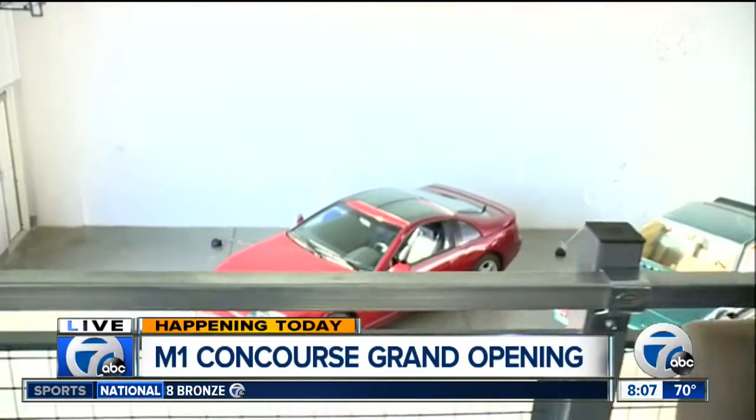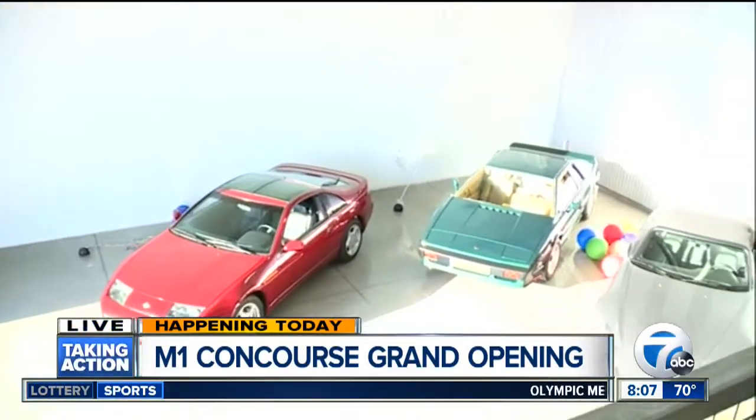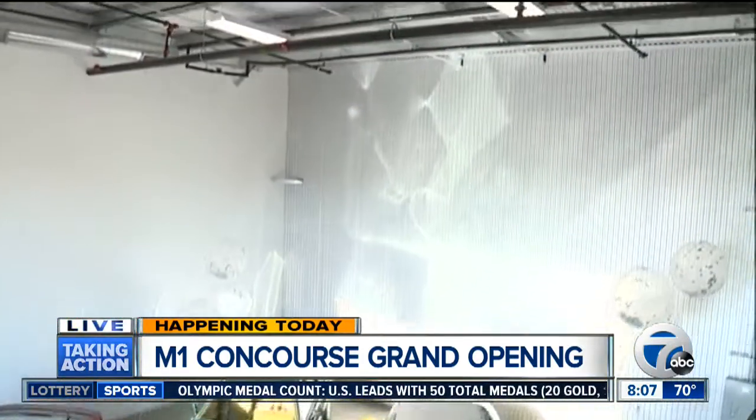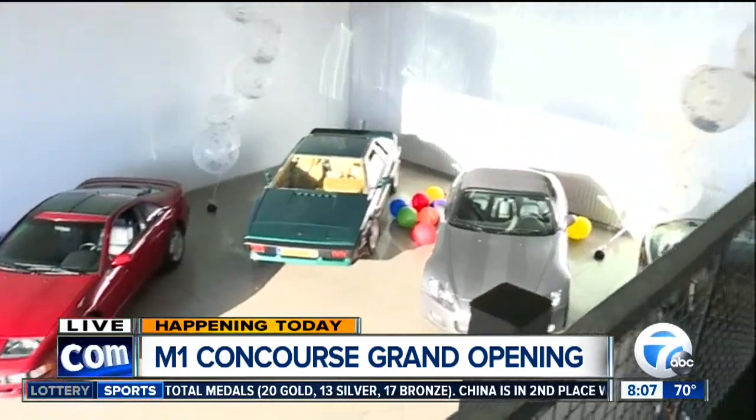One of the main components of M1 Concourse is our private garage community — these are car condos. They range from 500 square feet all the way up to 2,400 square feet per unit, with a starting price of $100,000 all the way up to a million dollars. This garage is about half a million dollars for 2,400 square feet and it's kind of a blank canvas — you can customize it any way you want. This particular owner has his cars downstairs.